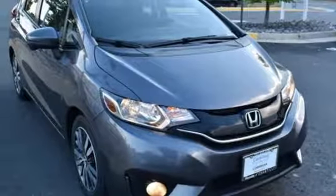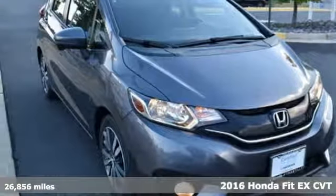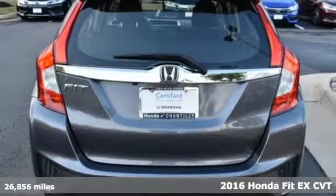It's a 2016 Honda Fit. Tremendous cargo space, itty-bitty footprint.